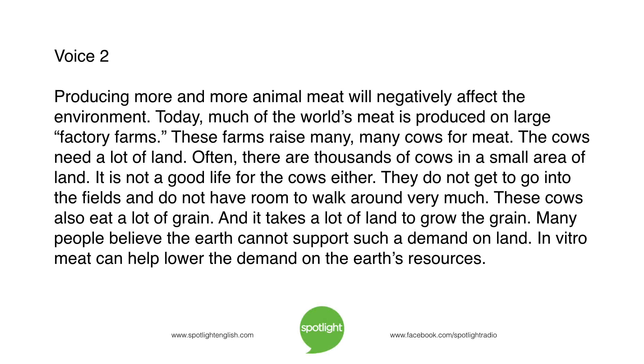Producing more and more animal meat will negatively affect the environment. Today, much of the world's meat is produced on large factory farms. These farms raise many, many cows for meat. The cows need a lot of land. Often, there are thousands of cows in a small area. It is not a good life for the cows either — they do not get to go into the fields and do not have room to walk around very much. These cows also eat a lot of grain, and it takes a lot of land to grow the grain. Many people believe the earth cannot support such a demand on land.